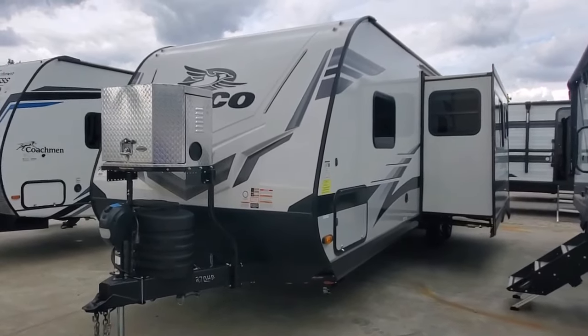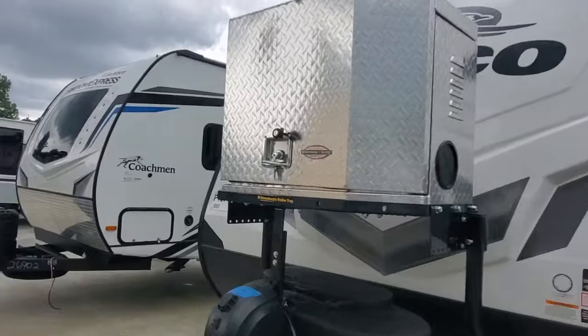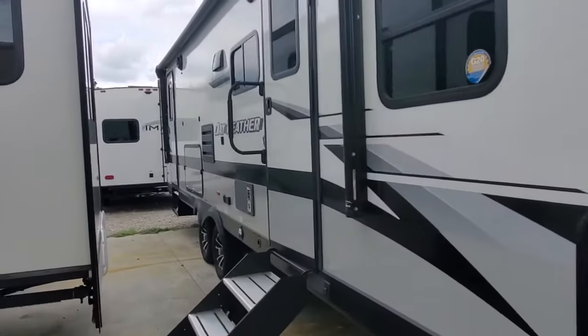We're looking here at a 2023 Jayco Jay Feather number 27BHB. This is a two-door, 50-amp bunkhouse camper.